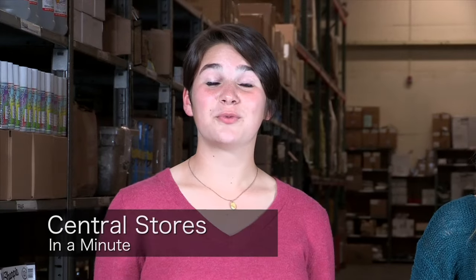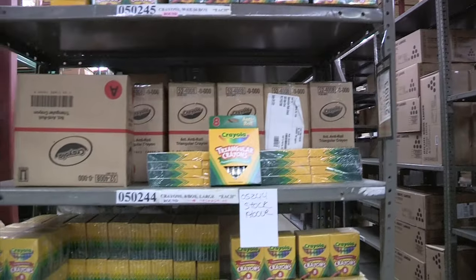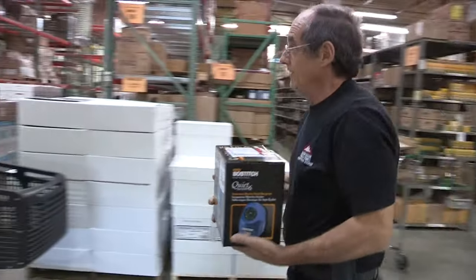Hi, from Inside 24J, I'm Zoe and I'm Lily. We have one minute here at Central Stores to see how they keep our classrooms and offices stocked with supplies for our staff and students.